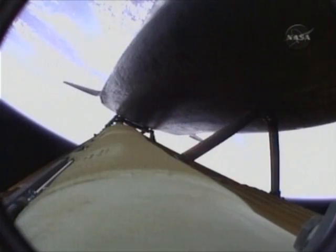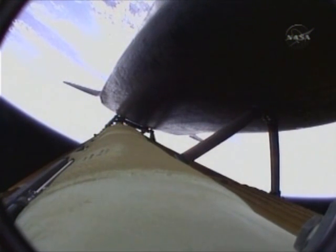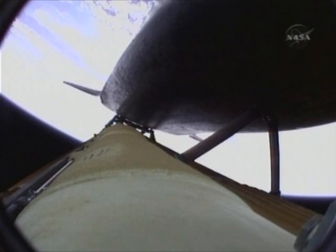Coming up on the three-minute mark into the flight. Atlantis at 46 miles in altitude, 81 miles downrange, traveling almost 4,000 miles an hour. Atlantis speeding straight as an arrow toward its date with the International Space Station Wednesday morning.